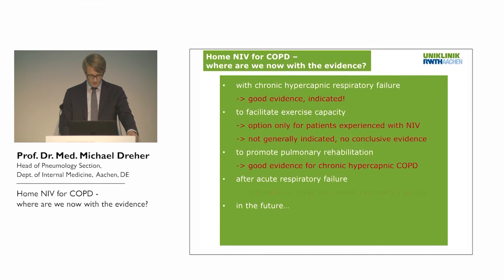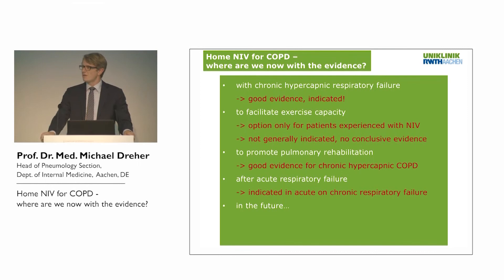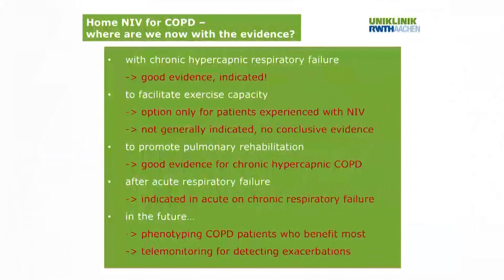There are important differences between the Dutch study from Peter Wextra's group and the UK study. In the Dutch study, CO2 came down in the control group, and they randomized two days after the index event. The UK study randomized after a longer period, which in my view indicates that NIV after acute respiratory failure for home mechanical ventilation is indicated in acute-on-chronic respiratory failure. In the future, we need to phenotype COPD patients who benefit most from home mechanical ventilation, and telemonitoring for detecting exacerbations is a promising field to investigate.